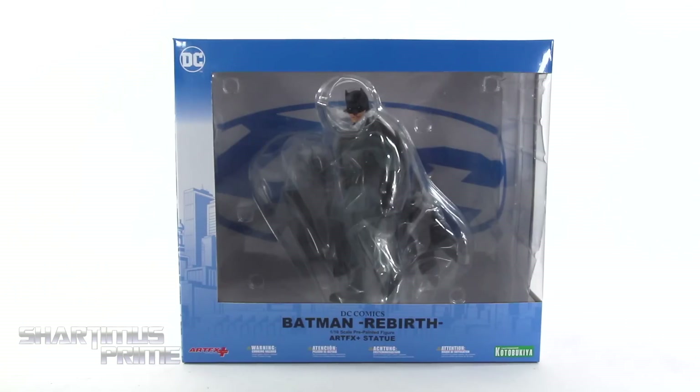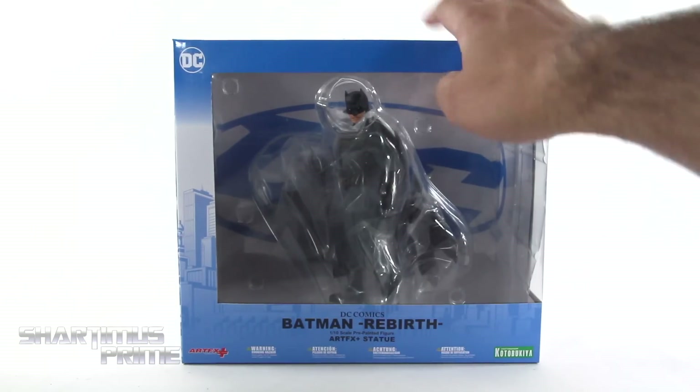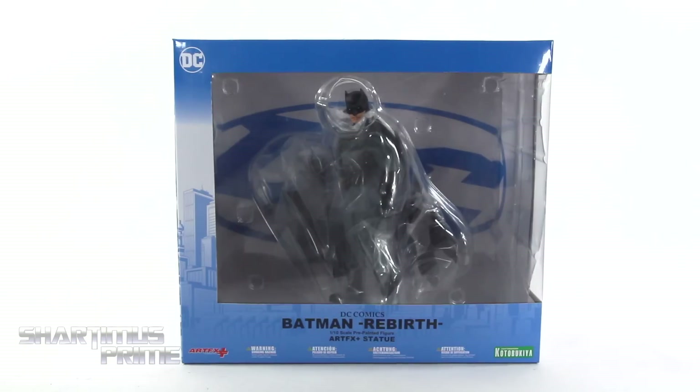Shardamiss Prime here, doing another Kotobukiya statue review on the Batman Rebirth Artifacts Plus statue. I gotta give a big thanks to Kotobukiya for sponsoring this YouTube channel and sending out this product to review for you guys. If you want to see the latest from Kotobukiya, be sure to check the links in the description below.